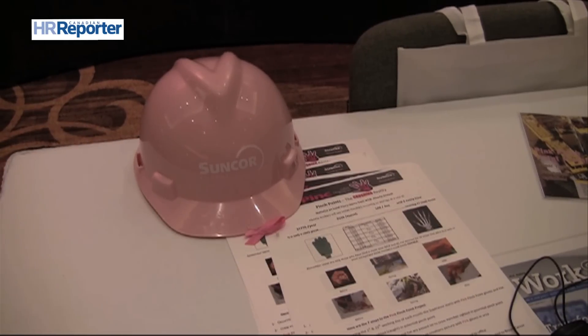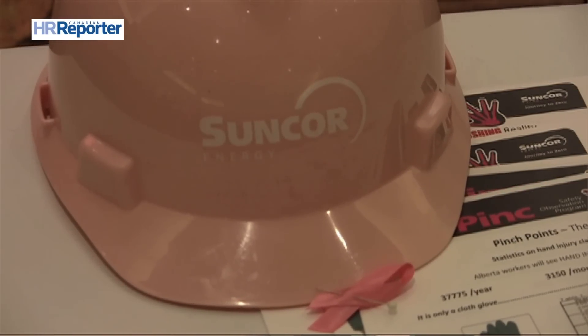But these gloves are also an example of doing something right. For every job observation that Suncor receives, we make a donation to the Canadian Breast Cancer Foundation. To date, we've raised over $10,000.